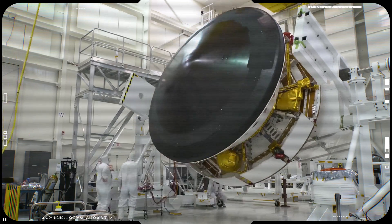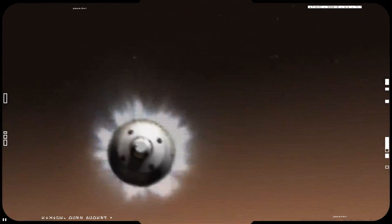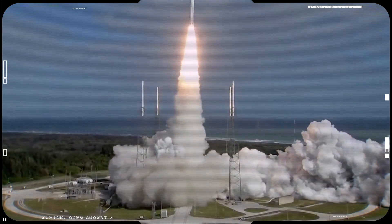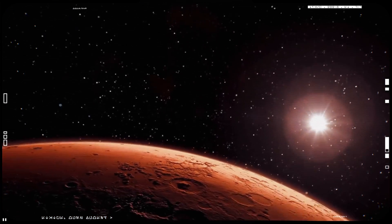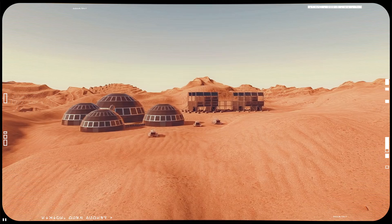Eight years of development, seven months of dark space, and seven minutes of terror. In July 2020, NASA will launch its latest and most ambitious mission to Mars, as it lays the groundwork for a manned mission in the near future.